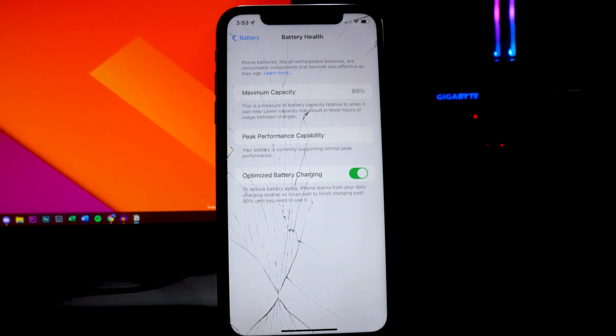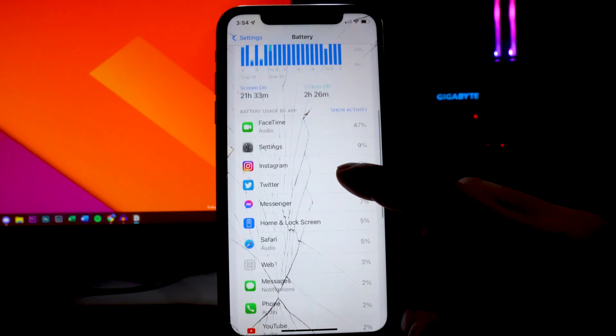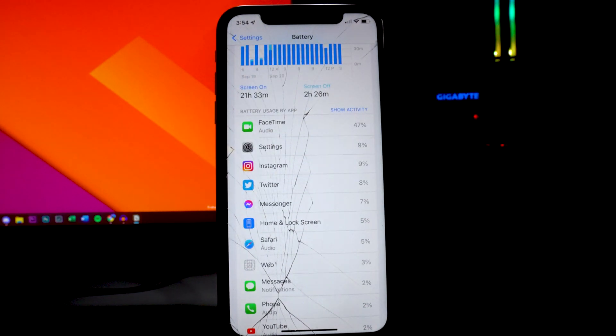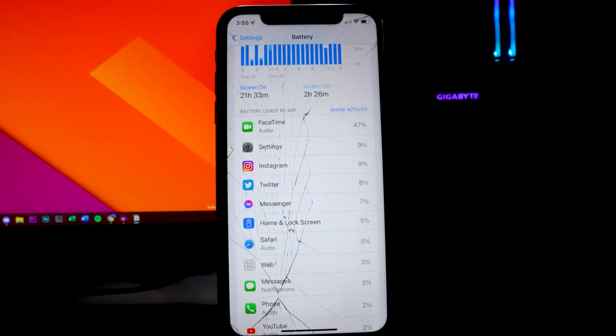Next we have the battery bug drain. Head back into the Battery section under Settings and scroll down to see battery usage by each application. For me currently it's FaceTime — I'm always on FaceTime with friends or my girlfriend, and it uses a lot of battery. I believe that's why my battery capacity is currently at 89%, because I'm on FaceTime probably a couple of hours every single day.